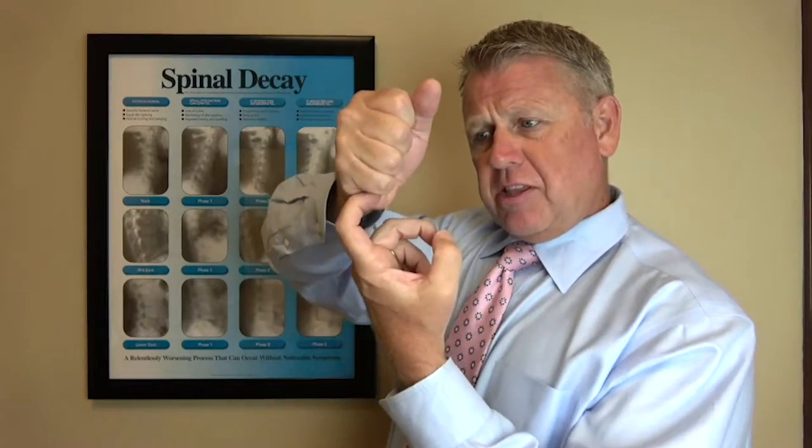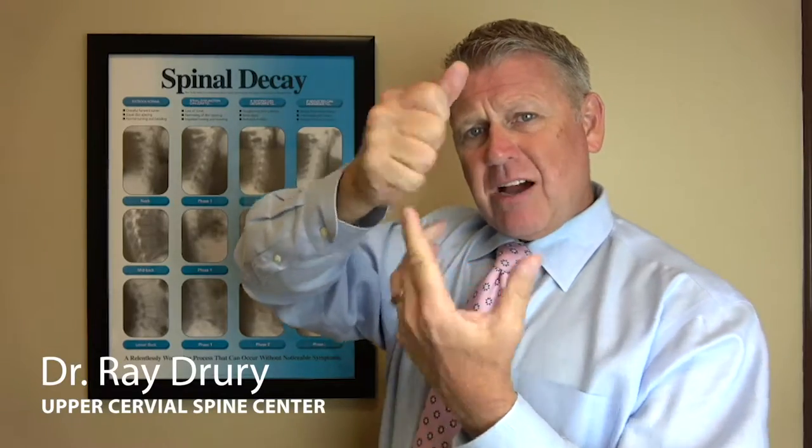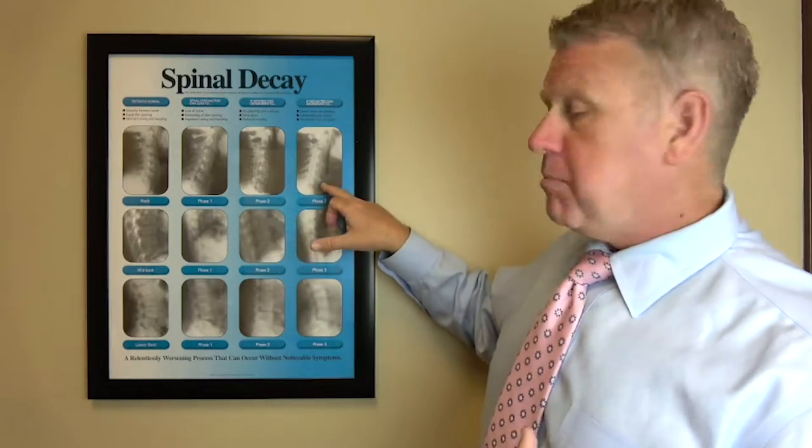As you lose the curve, instead of the normal healthy shape, gravity pushing down causes the discs to start getting thinner and they begin to wear down prematurely, until eventually bone spurs can start to appear.